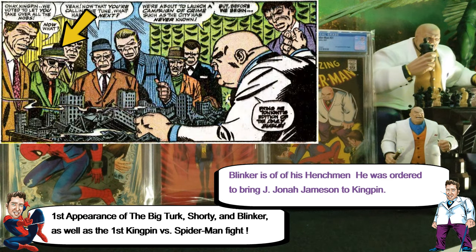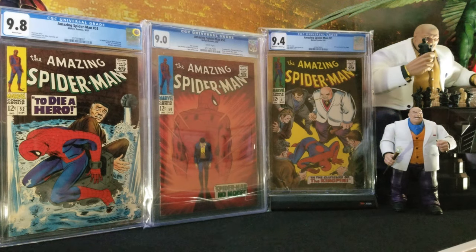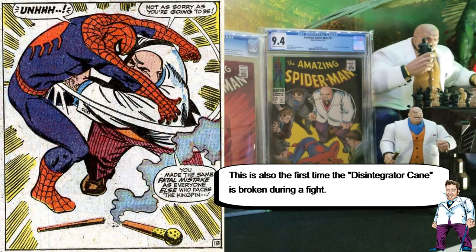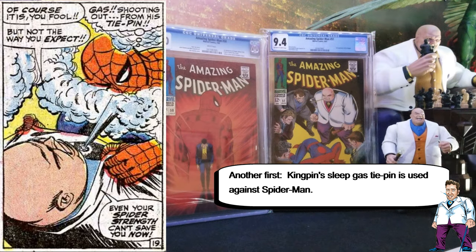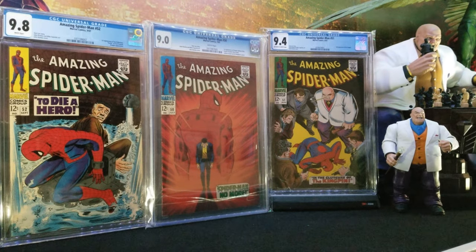There are several other minor first appearances, like the Big Turk, and Shorty and Blinker — Kingpin's henchmen. This is also the first time his cane is broken, which is another interesting fact. And this is the first time you see a fight between the Kingpin and Spider-Man — even though they're both in Spider-Man 50, they don't actually fight each other on that issue.